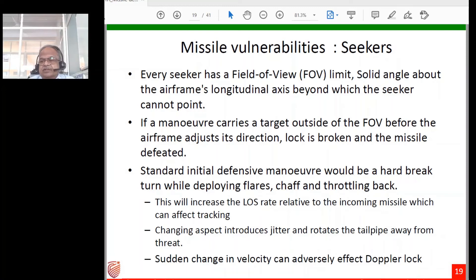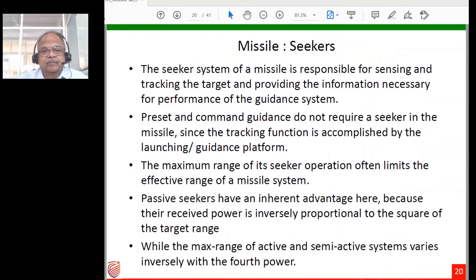Changing aspect introduces jitter and rotates the tailpipe away from the threat. Any sudden change in velocity can adversely affect a Doppler lock — for example, if the pilot suddenly pulls the nose up without increasing thrust, velocity drops rapidly and the Doppler filter may mistake this for a different object and miss the aircraft. It is believed the Cobra maneuver demonstrated by Sukhoi aircraft is one way to break a Doppler lock, though this remains to be proven definitively in actual combat.